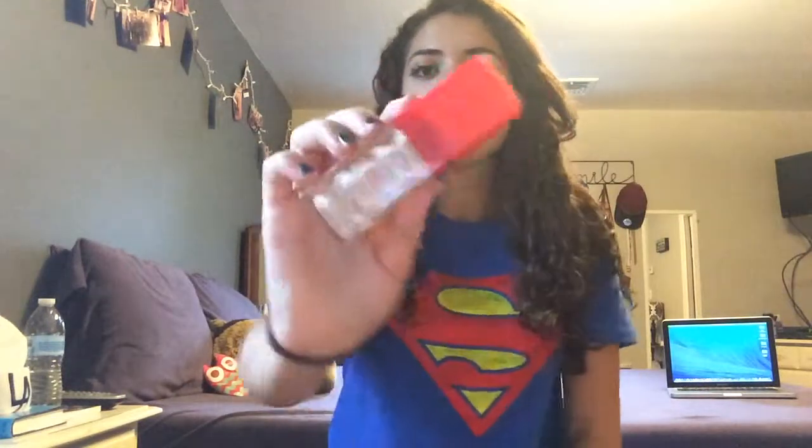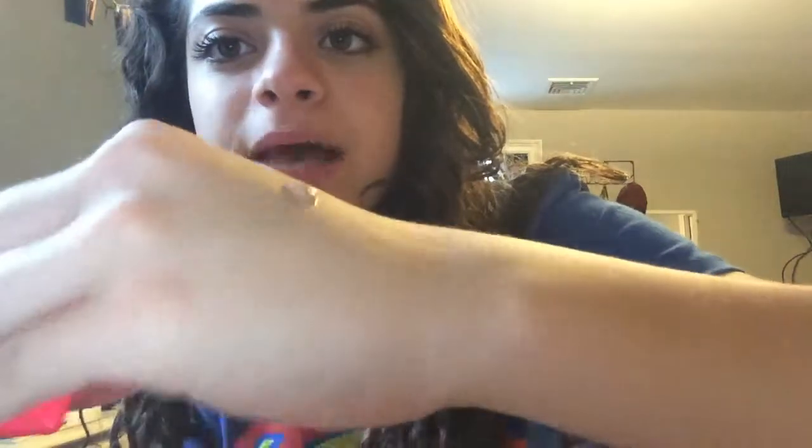Next we have all makeup. I have this foundation — also from that haul where things were 75% off. This is by Revlon: the Revlon Age Defying with DNA Advantage Cream Makeup. They repackaged it. The shade is Spice Beige 30. This foundation straight up has sparkles in it. It's also separated. I think it's super old because it smells horrible.